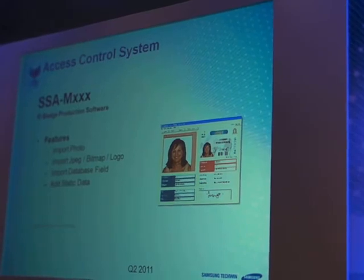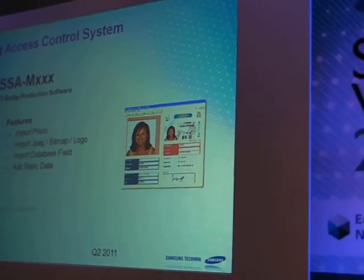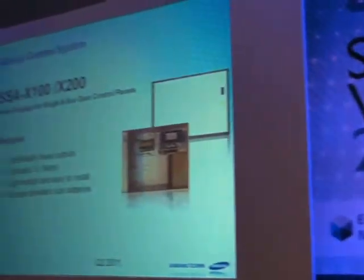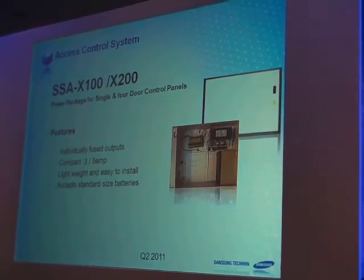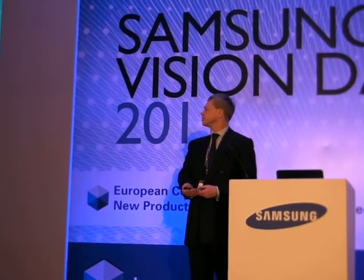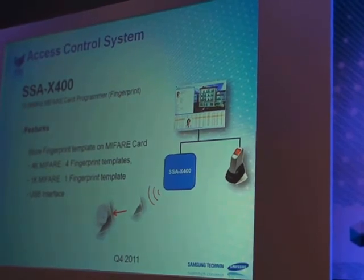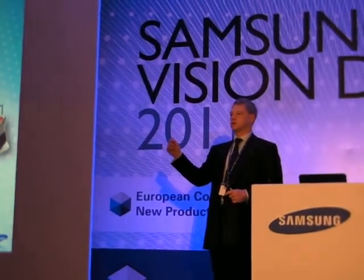ID badge production is a big step up for solutions — not just on the video side but access control as well. You can import photos, add the database, and choose what information goes on the card. Power packages provide battery backup for controllers using 3A and 5A systems. Card enrollers let you enroll cards via a desktop device plugged into your PC rather than going to every reader one by one. The fingerprint enroller allows fingerprint data to be stored on the card rather than the reader — particularly important for the Italian market.